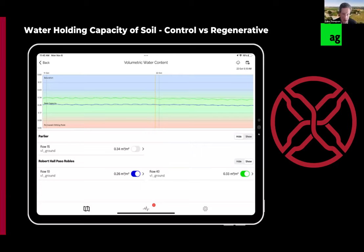The sensors are also measuring water holding capacity of the soil. Again, row 10 is the control in blue and regenerative row 40 in green. We're holding more water in the soils on the regenerative side — a combination of cover crop and composting building a healthier soil where we're holding more moisture. This is contributing to the canopy size difference and general health of the vine above ground.